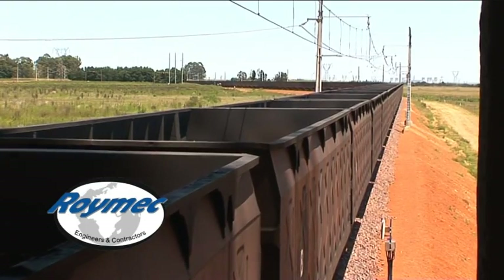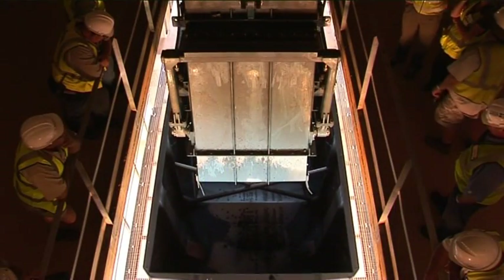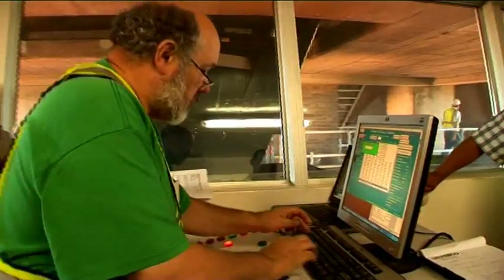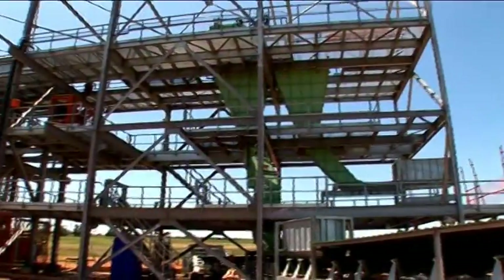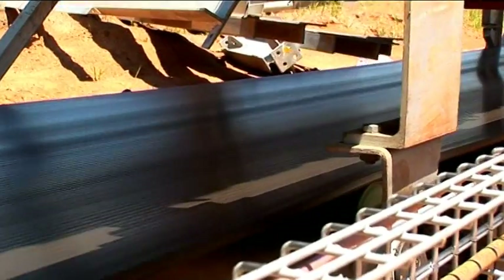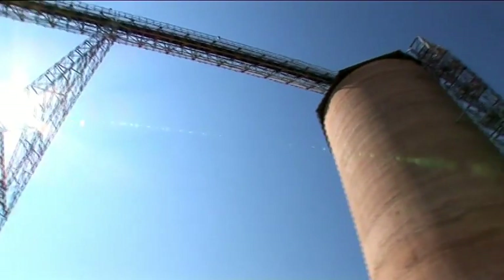We collaborated with a firm from the United States of America who supplied and designed the automated system which will load the rail trains, including complete inventory and tracking of the train from here to Richards Bay, which we believe is a first. The project goes from taking the coal as it comes out of the ground right through to the silo where it is destined for export via the port of Richards Bay.